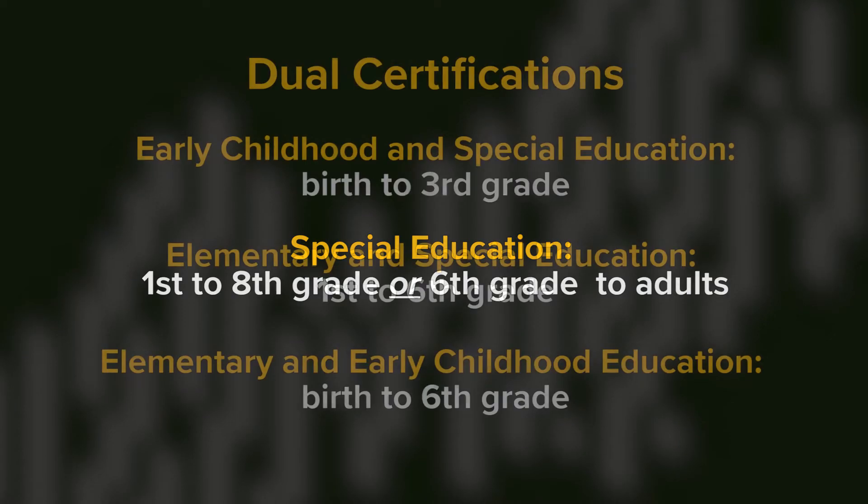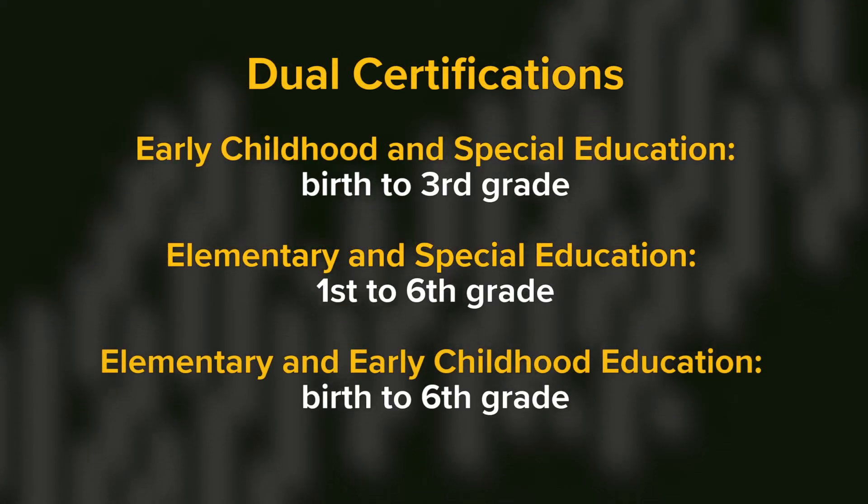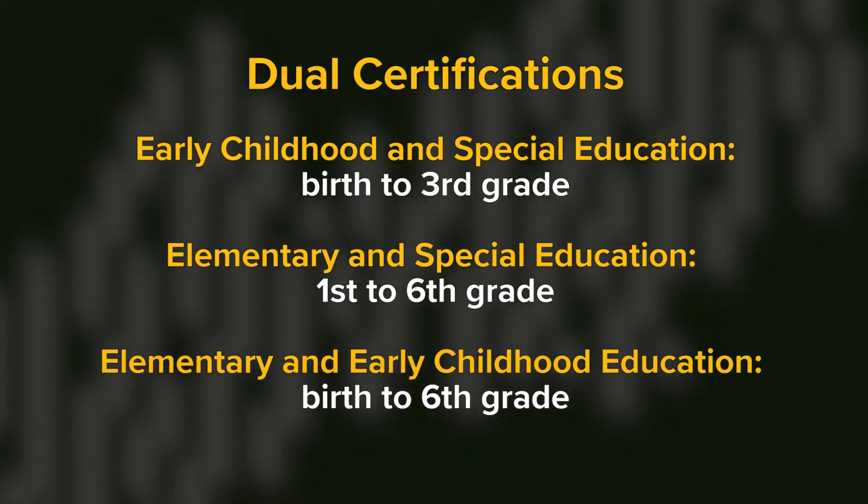We also have dual certifications, such as early childhood and special education, elementary education and special education, or elementary education and early childhood education.